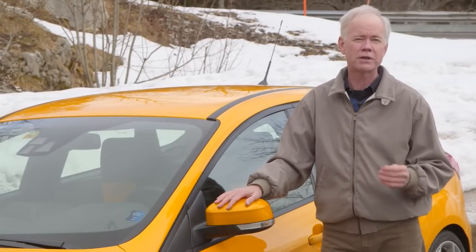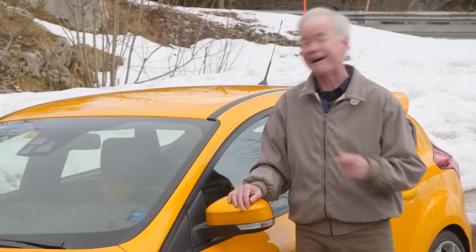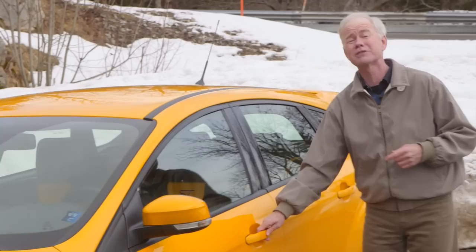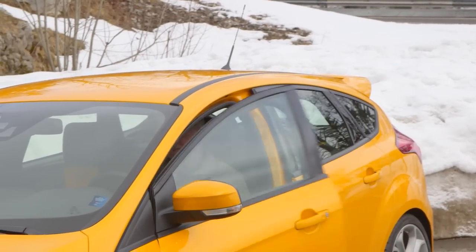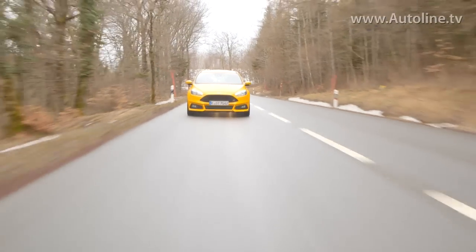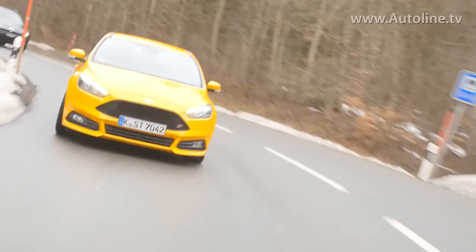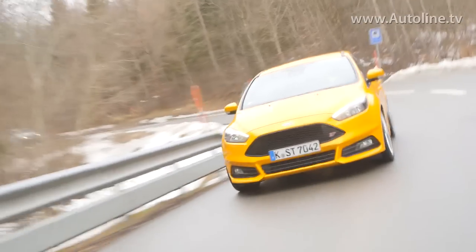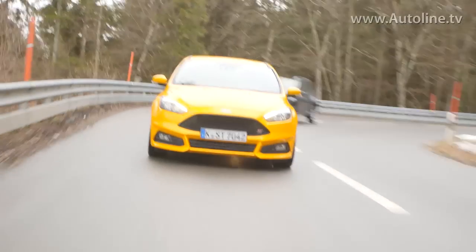I'm standing next to the first refresh they've done of the Focus ST, which was recently shown to the European media. I've got it because I've been invited to take this thing up into the mountains of Switzerland to see what it can do. Of course, my evaluation of the car was somewhat restricted because we were driving on public roads with traffic, and because we were driving in the mountains of Switzerland, this car was equipped with snow tires. Even so, I got enough time behind the wheel to get a good impression.